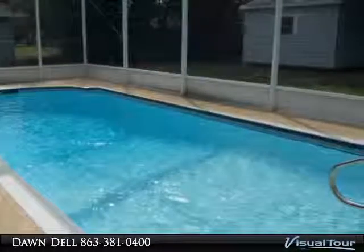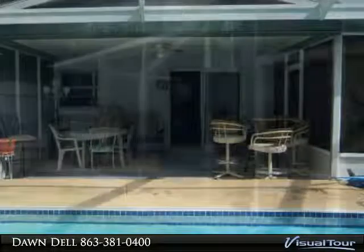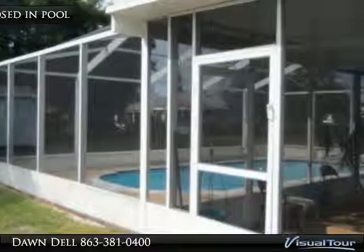Bonus area, large fenced enclosed backyard perfect for the kids or Fido. Shed in backyard stays. Extra parking pad perfect for a boat or extra parking. Close to everything, which makes this a very convenient home.